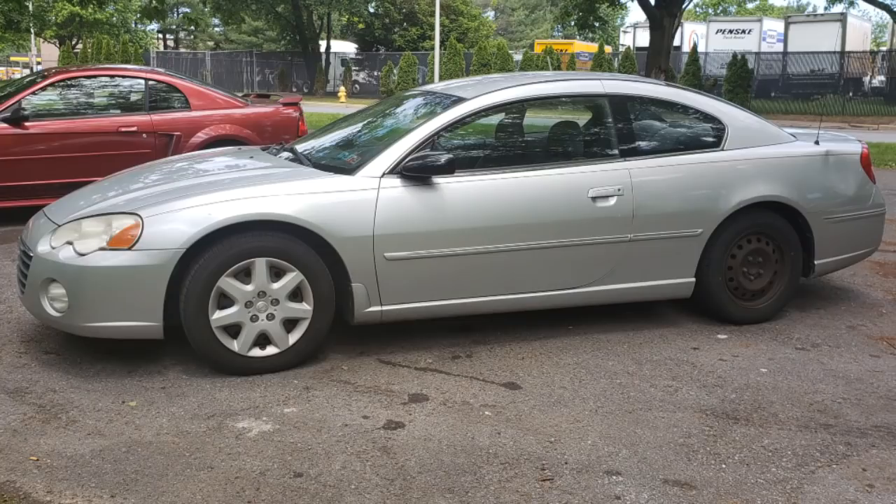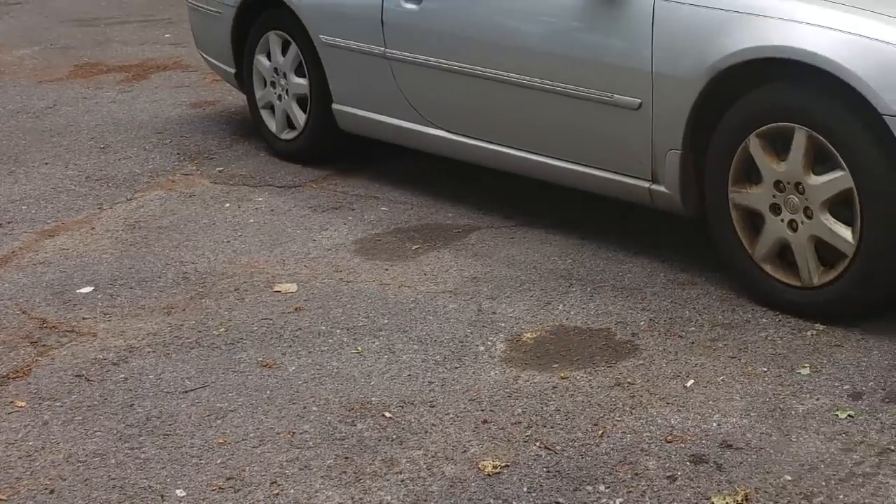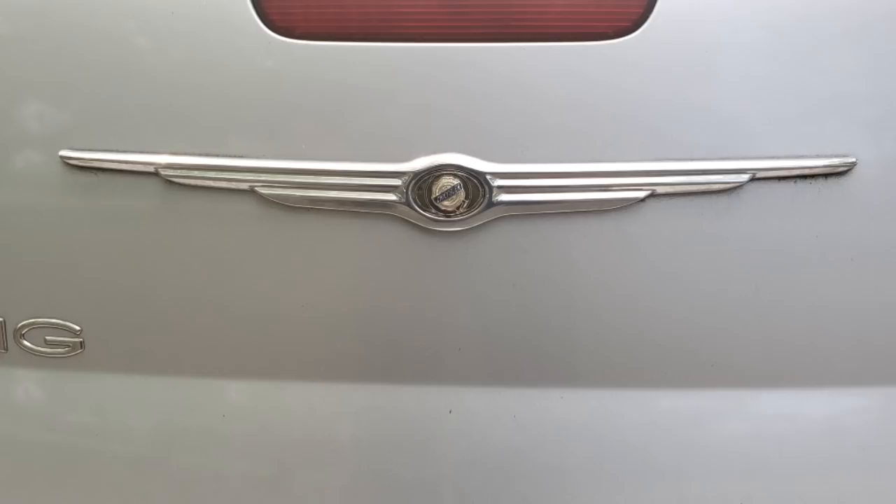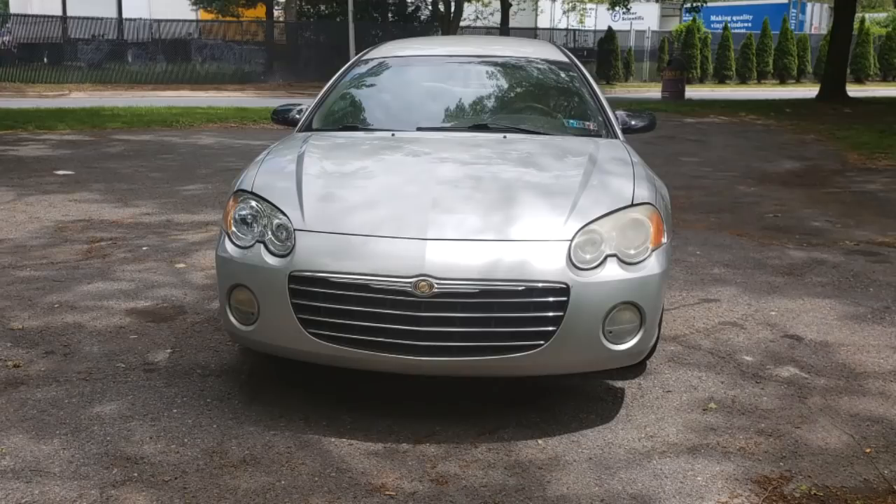2005 Chrysler Sebring Coupe. Aunt Metamucil is going to be watching you today. Now you remember, walk slowly and softly in her condominium or all her porcelain knickknacks will fall out of her eight armoires. Chrysler Sebring — now that's what I call luxury!